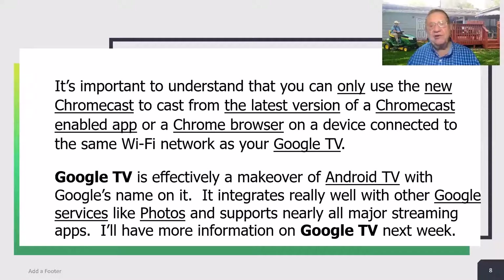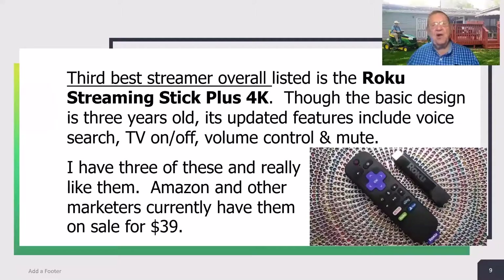I'll have more information on Google TV next week. The third best streamer overall listed is the Roku Streaming Stick Plus 4K. Though the basic design is three years old, its updated features include voice search, TV on and off, volume control, and mute. I have three of these streamers and I really like them. Amazon and other marketers currently have them on sale for $39 — a bargain at any price.